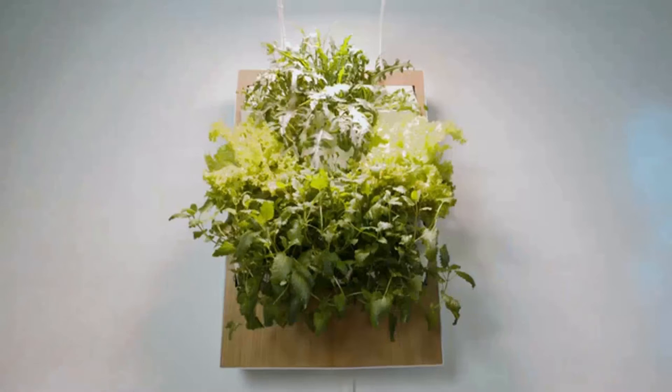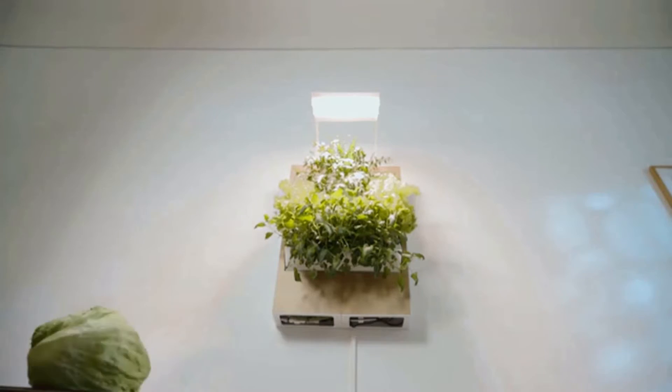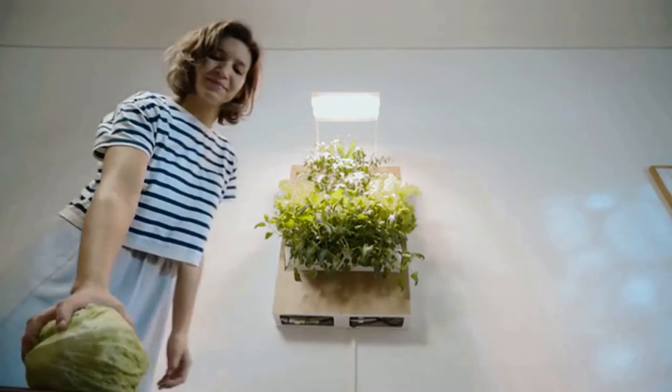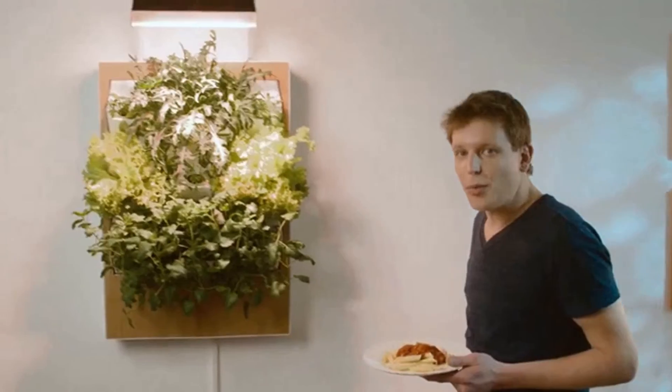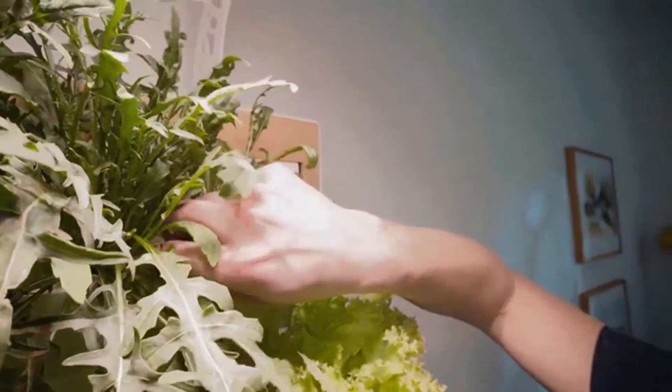We created Herbert for you because we wanted to make it possible for everyone to grow their own food. It doesn't matter if you don't have a lot of space, time, or even if you don't have a green thumb. In Herbert, you can grow up to 15 plants at the same time.